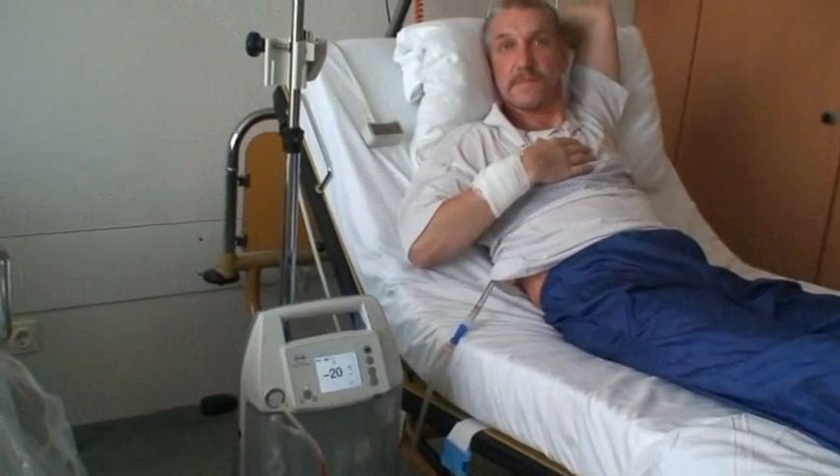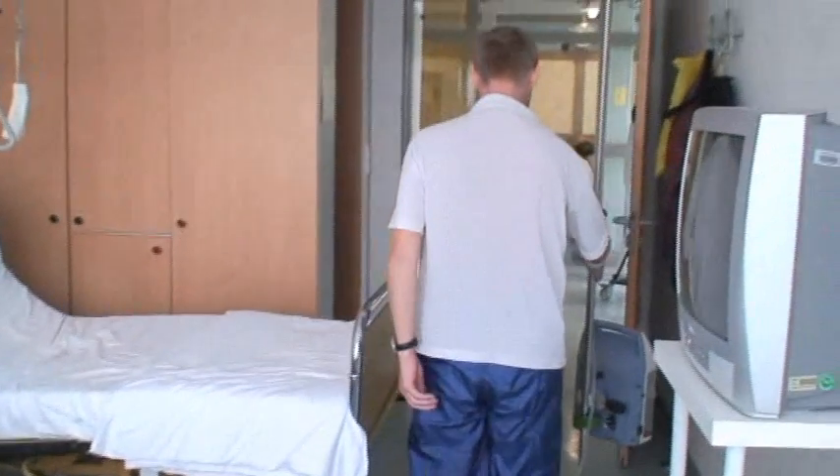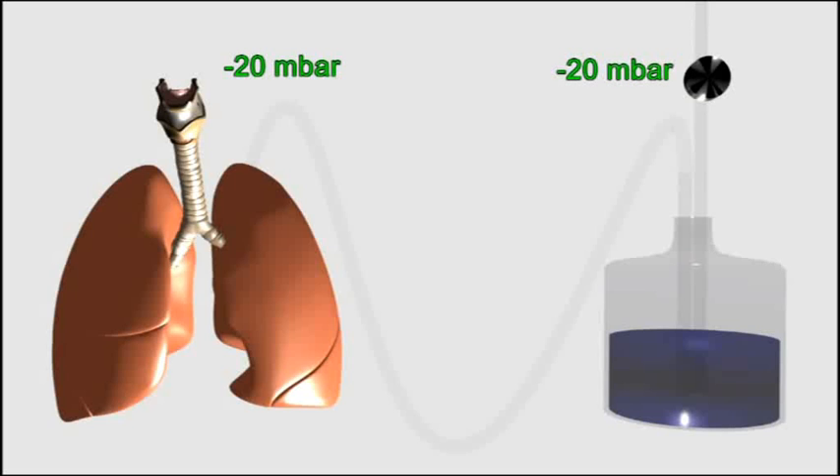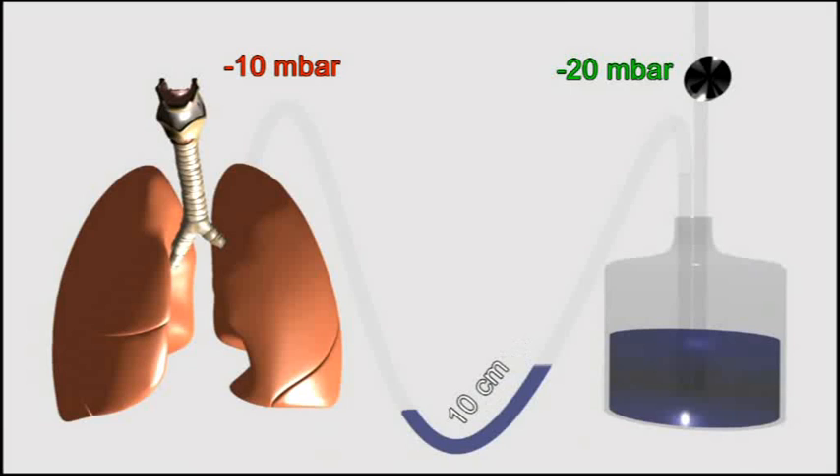Monitoring directly at the patient and automatic balancing of vacuum variations, along with the integrated hose rinsing function, eliminate post-operative complications which might be caused by the siphon effect. The siphon effect occurs if the drainage hose sags. If solely air is in the hose, the vacuum at the pump and at the patient are the same. If liquids and secretion are drained, they collect at the lowest point of the hose, block the airflow and interrupt the vacuum at the pump.